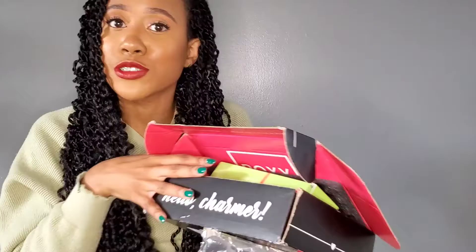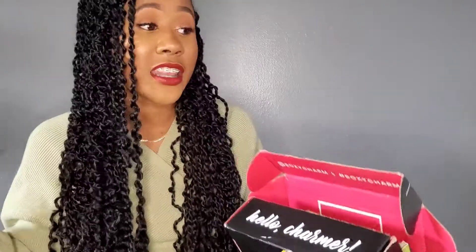I will have linked down below the code to sign up for BoxyCharm. I definitely recommend it — because who wouldn't want to get five makeup and skincare products every single month for $25 or $35? Like, who wouldn't? I would.